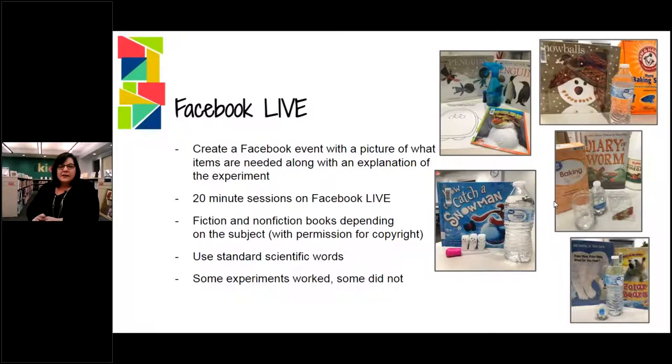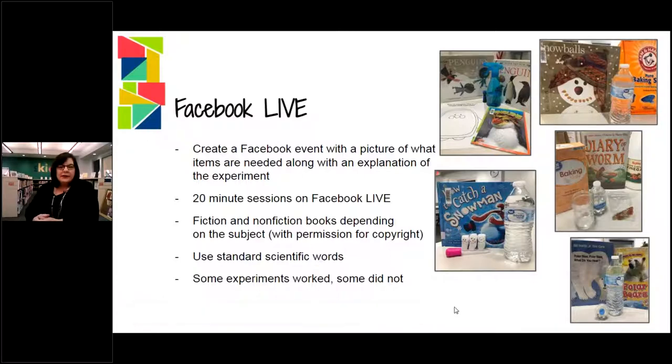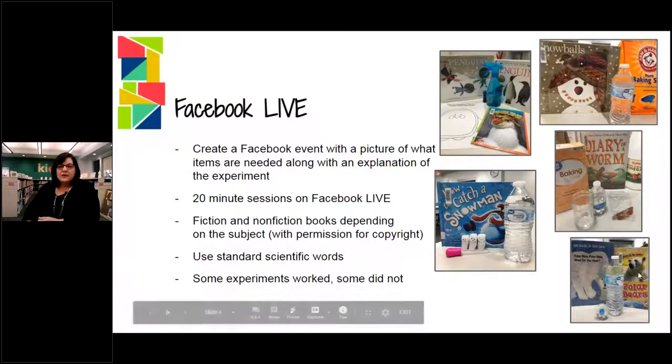The science experiments have been really cool. This one where it says 'how to catch a snowman' — that was our biodegradable packing peanuts, we made into little snowmen. This was our winter science and that was a lot of fun. We melted it with just water and the kids really seemed to enjoy that. Then we did a walking rainbow experiment, and that worked very, very well. The one that didn't go well was the one with the gummy Franken worms.